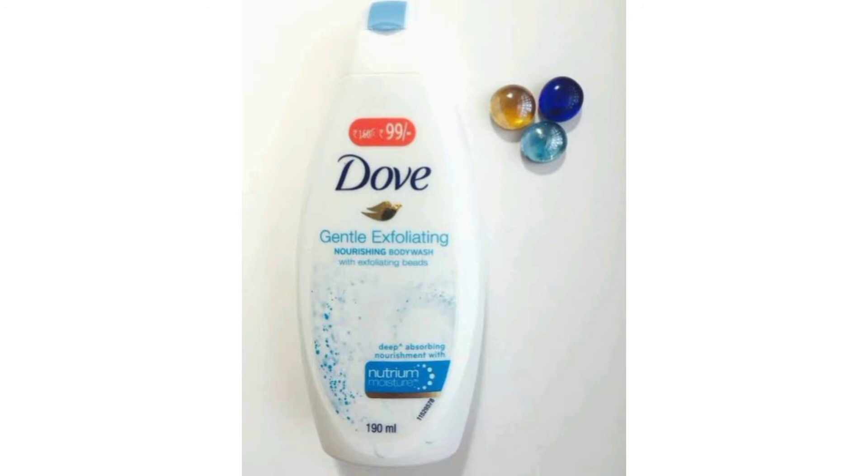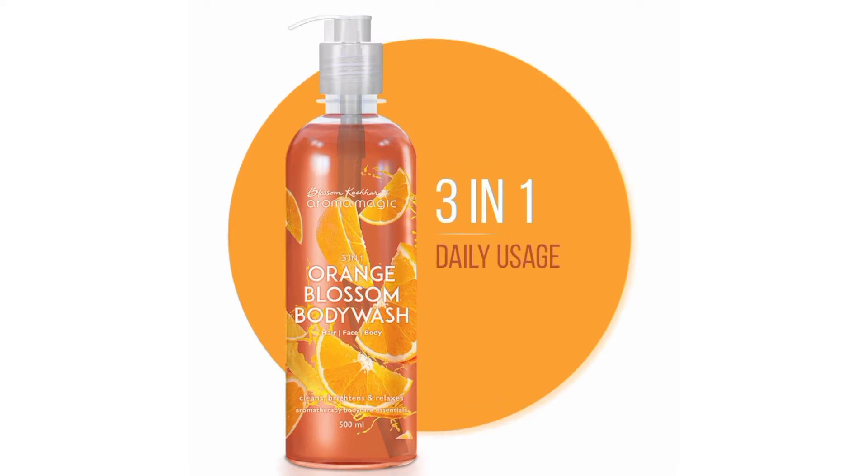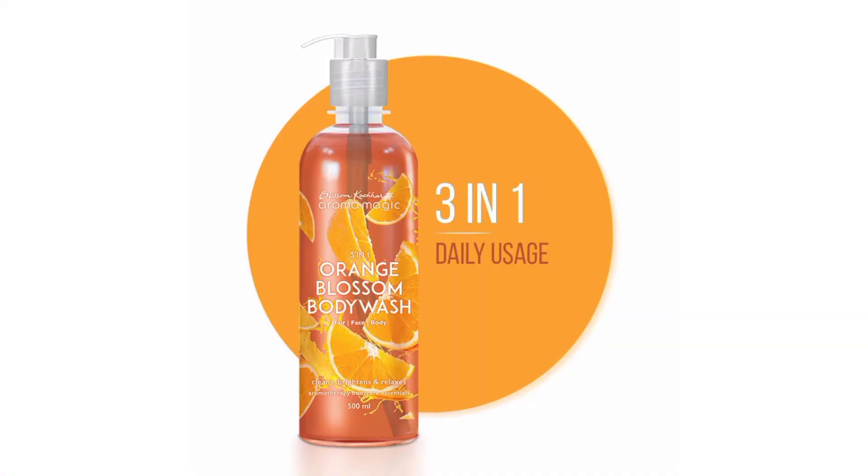Next on my list I have the Aroma Magic 3-in-1 Orange Blossom Body Wash. This body wash is made up of 100 percent plant-based natural ingredients, full of vitamins and antioxidants. It lightens the skin by deep cleansing the dead pores, helping regenerate skin cell growth, preventing aging, and giving a radiant glow to the skin.